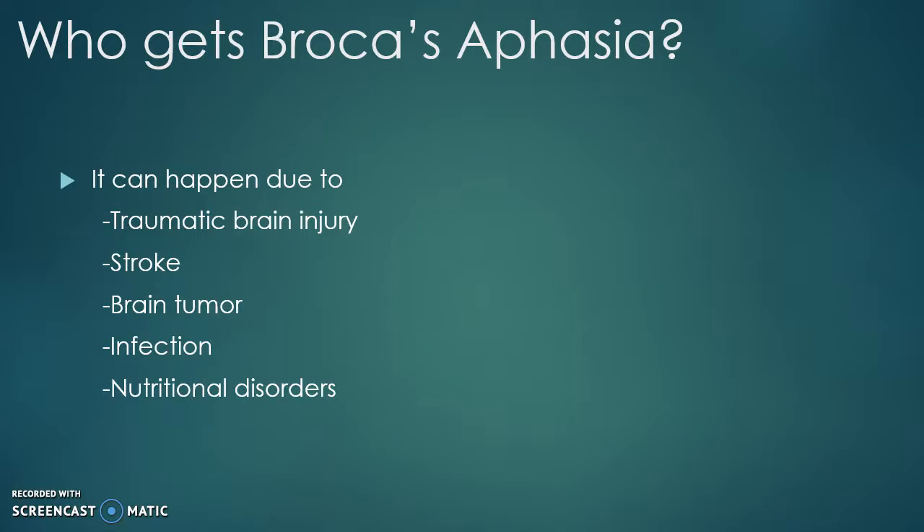Who gets Broca's aphasia? It can happen from any type of brain injury — for example, a traumatic brain injury like a gunshot, a stroke, a brain tumor, infection, or a nutritional disorder. Infection and nutritional disorders are rarely seen in first world countries.